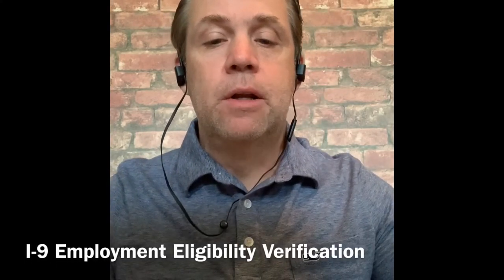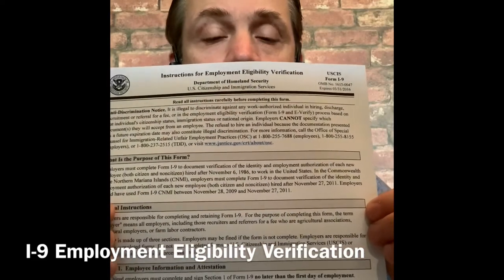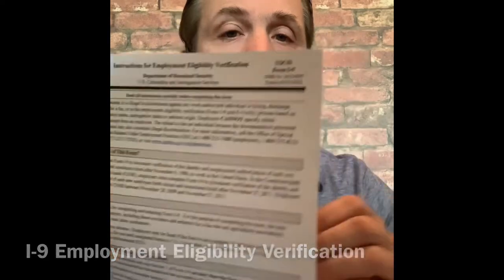There's also an employment eligibility verification form — the I-9 — which states that you are a citizen of the United States and that you are eligible to work here. Those are three official forms you will have to complete to finally seal the deal: you are hired and you can start working.